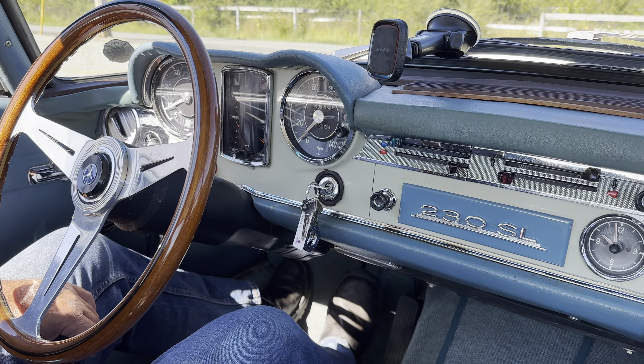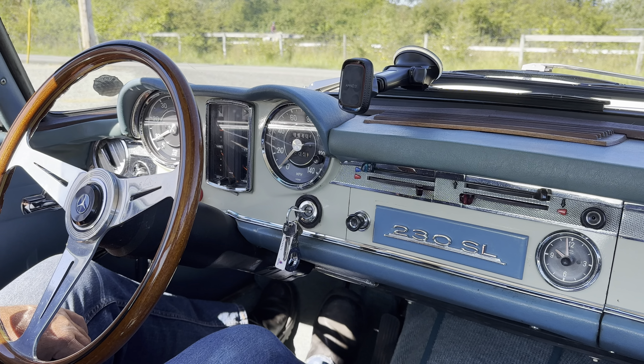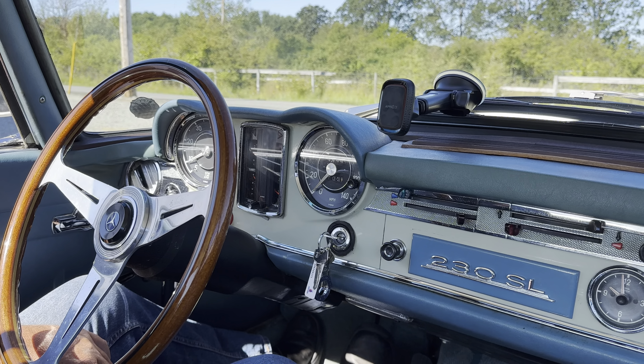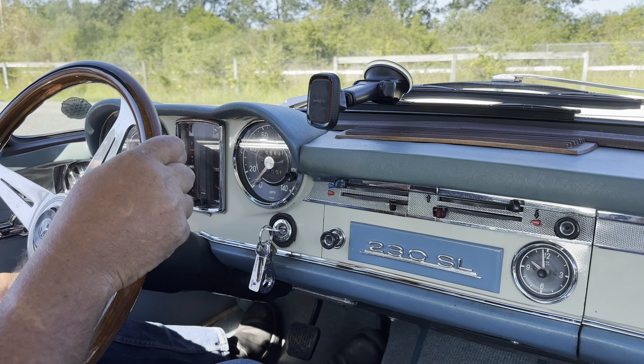We're going to take it for a quick run down the road, and then we'll do a highway run as well. It is a '67 230, and it does have an upgraded 250 engine that was done several years ago — I do have documentation for that.